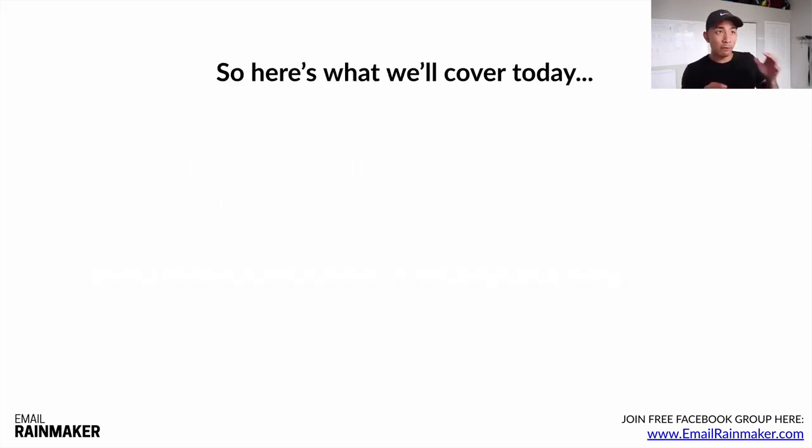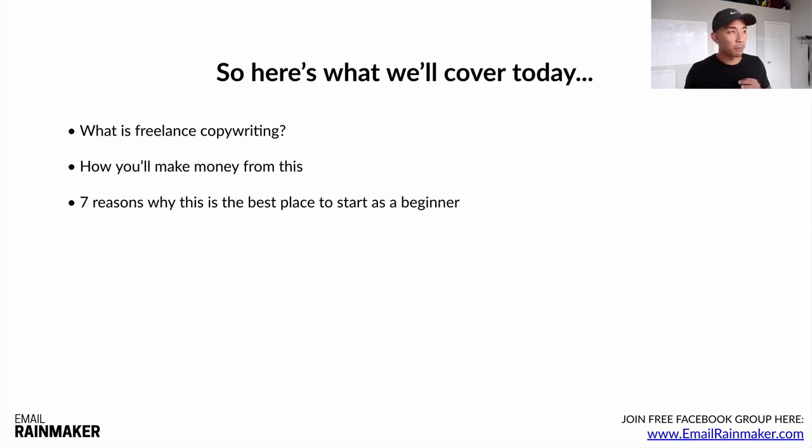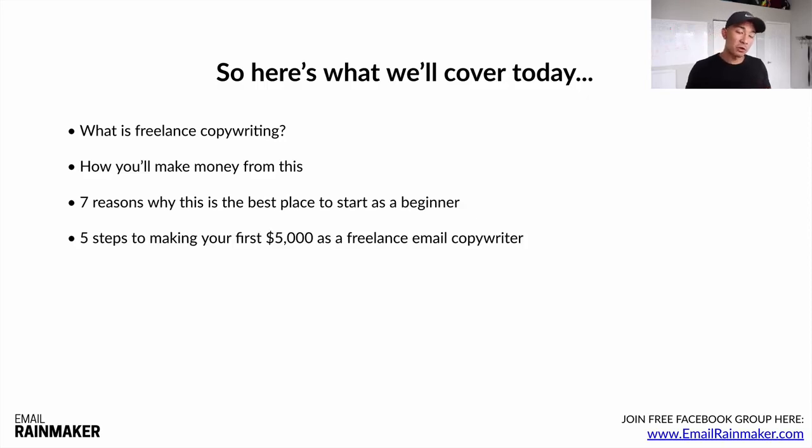Here's what we'll cover today in video one. First, what is freelance copywriting — you'll get really clear on what it is. We'll talk about how you'll make money from this, seven reasons why this is the best place to start as a beginner, five steps to making your first $5,000 as a freelance email copywriter, and five must-haves for success in this business.